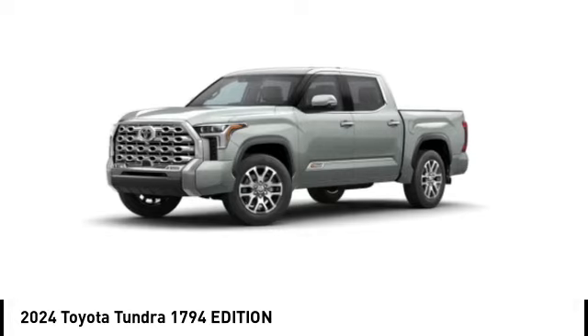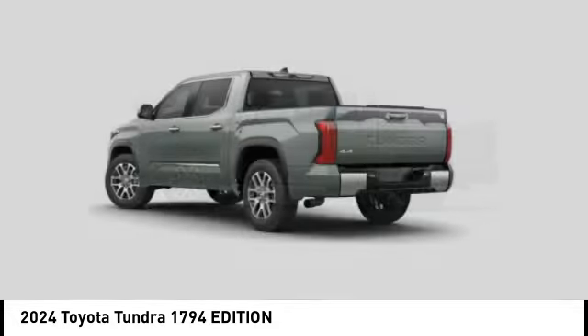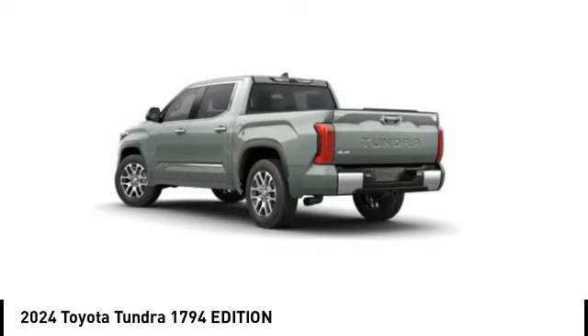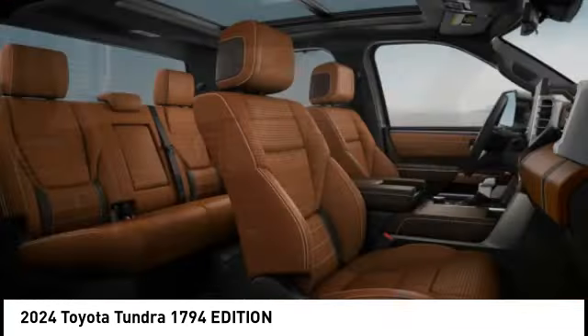Make a great choice today with the 2024 Tundra. Tundra has a number of unique features useful for those using it as a work truck, including extra large door handles, a deck rail system.